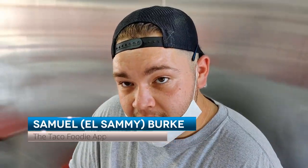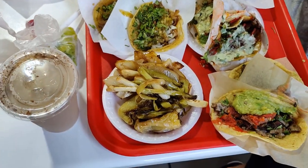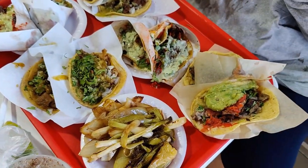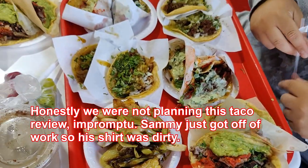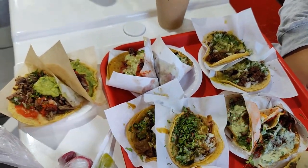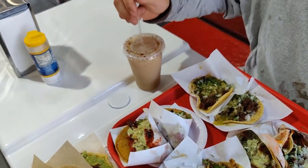Okay Sammy, what are we about to do? We're going to go in on some tacos, we're going to destroy some tacos. What do we got here? We got four condensada tacos, four adobada tacos, two tacos de tripa, two horchata, and two tacos de cabeza.